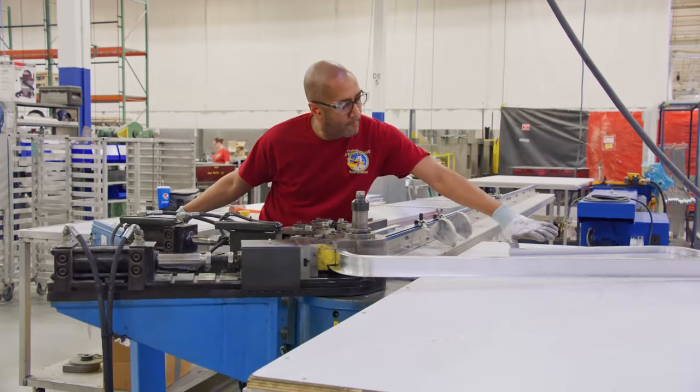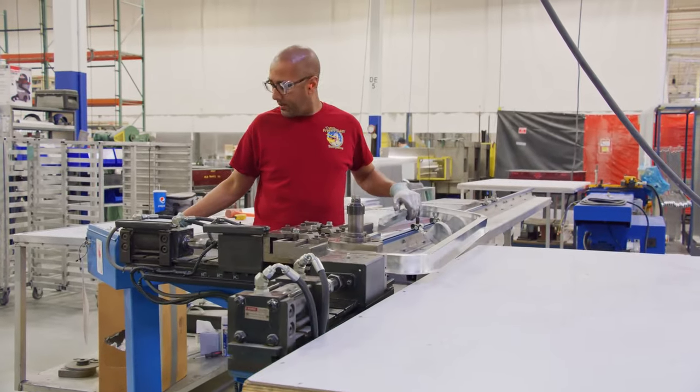Not only can we build more travel trailers, but we were also able to bring in a lot of quality equipment we weren't able to before because now we have the floor space. Whether it's CNC routers, lamination machines, stamping presses — you name it, we've added it — and it also gives us a platform that we can build on in the future.